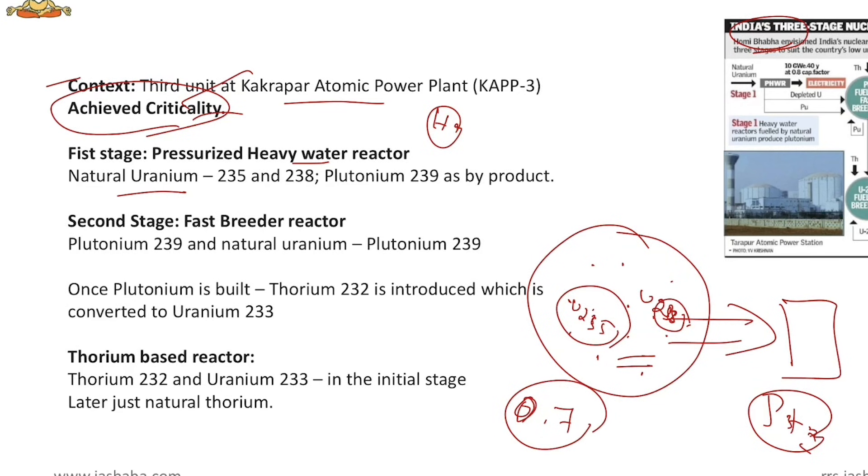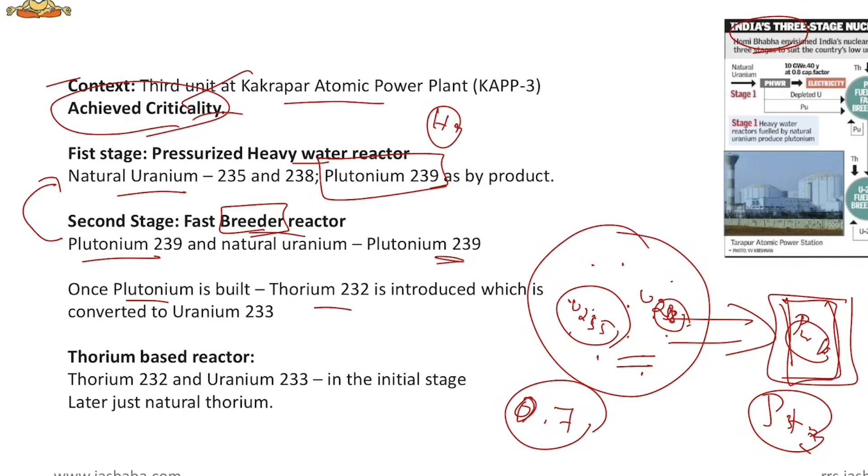In the second stage — the Fast Breeder Reactor — it breeds more nuclear fuels. Plutonium-239, the by-product of the first stage, is provided as fuel, along with natural uranium to initiate the reaction. The output is more plutonium-239. Then, once plutonium is built up, thorium-232 is introduced. Thorium-232 gets converted into uranium-233, which is radioactive. At the end of the second stage, we get uranium-233 and all the plutonium-239 is used up.